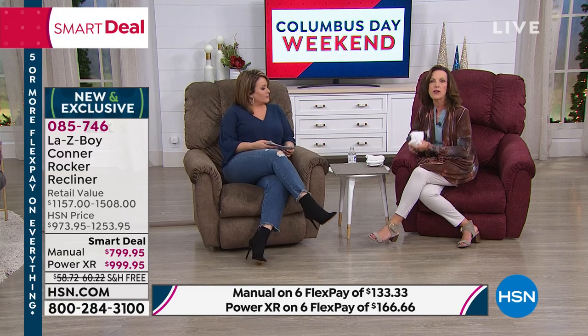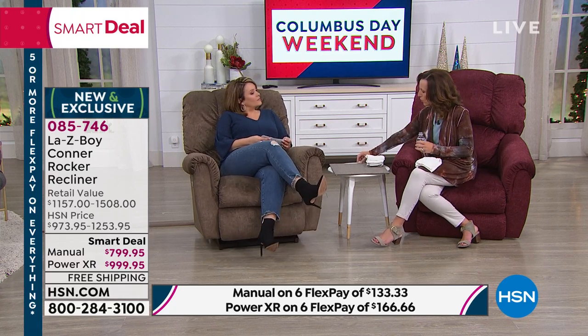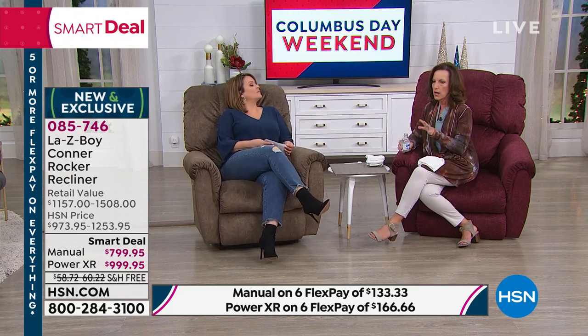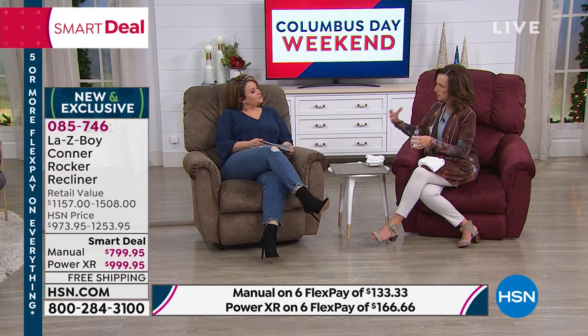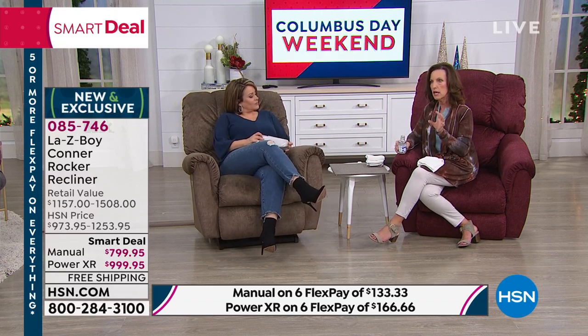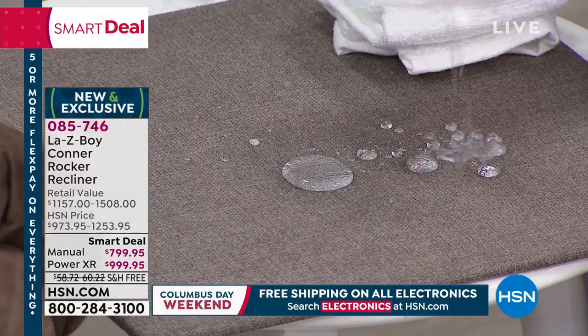iClean is exclusive to La-Z-Boy — it's a patented water-repellent technology. When we test fabrics there's a one-to-five star system, and this gets five stars on water, wine, teas, coffees — anything liquid — because it does repel. I have a lovely little granddaughter who's almost two years old. She hit me just right and I toppled iced tea on my sofa — and I have iClean fabric, thank goodness. Out of ordinary response I panicked, went and got a towel, and this is what it looks like.